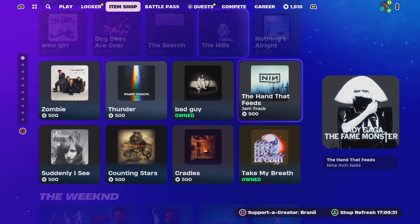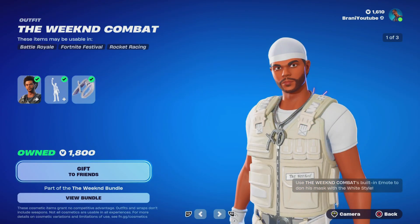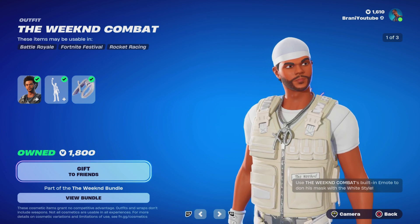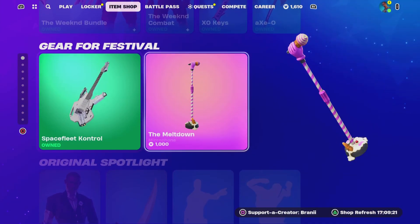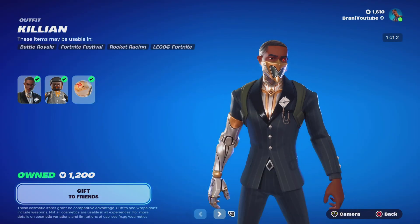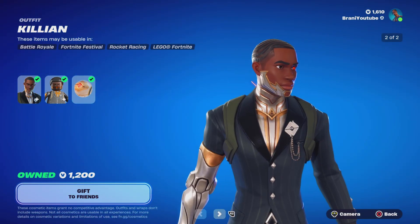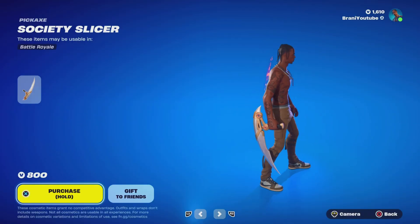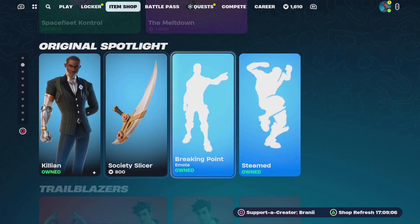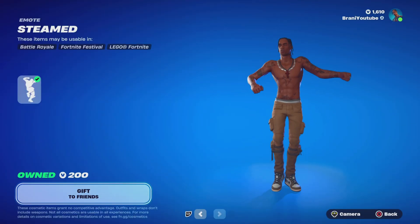This is the item shop. We got the same jam track still here, as you guys can see. We still got the weekend combat skin, which will be staying until February of this year 2024, till next month. Here we have the festival gear still here. Here we have this new skin still here — look at the hair, my boy got waves, he looks so fresh and clean. We got the pickaxe with it — nice pickaxe, one-handed by the way. We got the breaking point emote and the steamed emote.